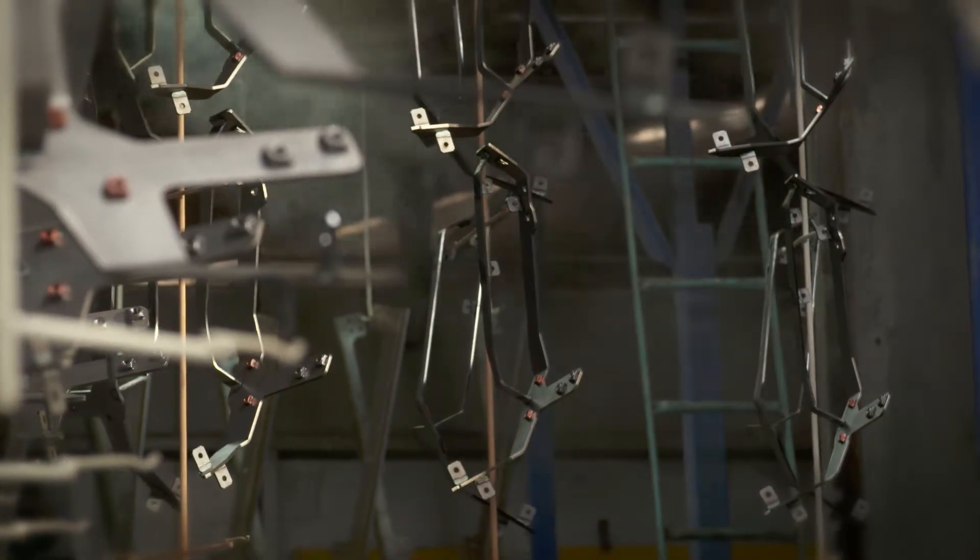One of the avenues we identified to improve our energy efficiency was modifying four of our ovens. Our powder coating ovens are large tunnels — they're open at both ends. Because of that, we get a lot of heat loss, so we installed heat knives to reduce the heat loss in the ovens.